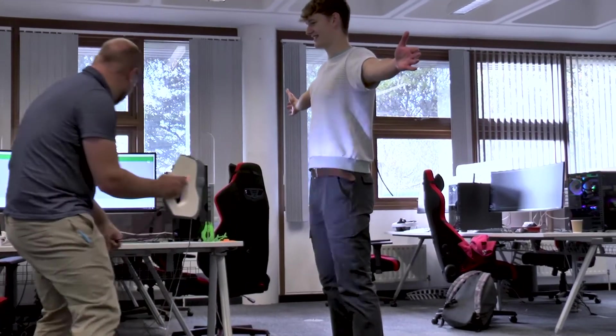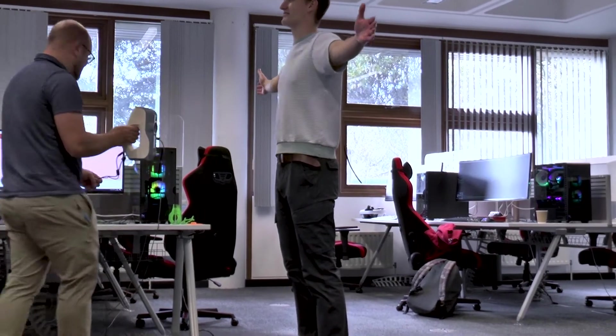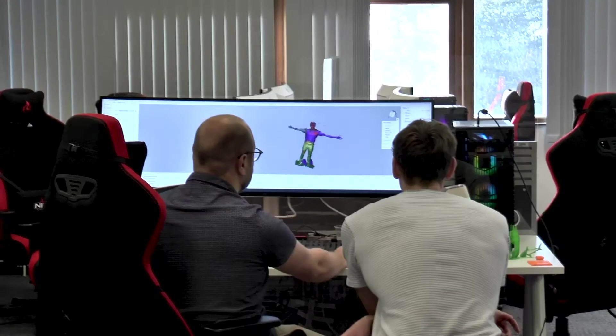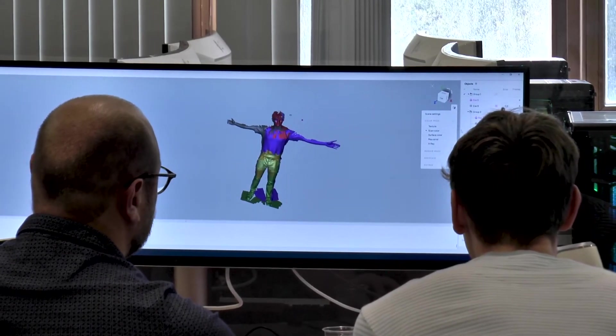We've got things like VR headsets, 3D scanners, 360 cameras and a range of other stuff for helping you to be digitally creative and have a play and create things in a slightly new and interesting way.